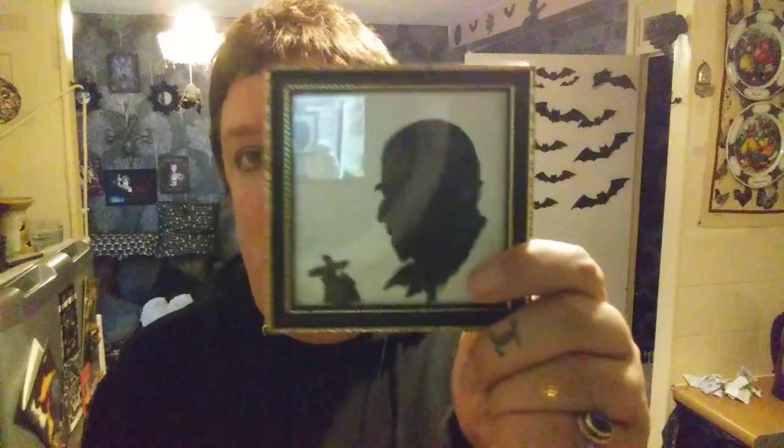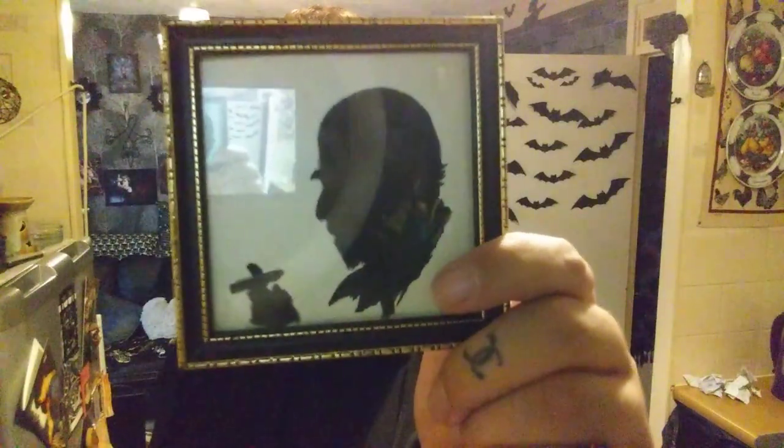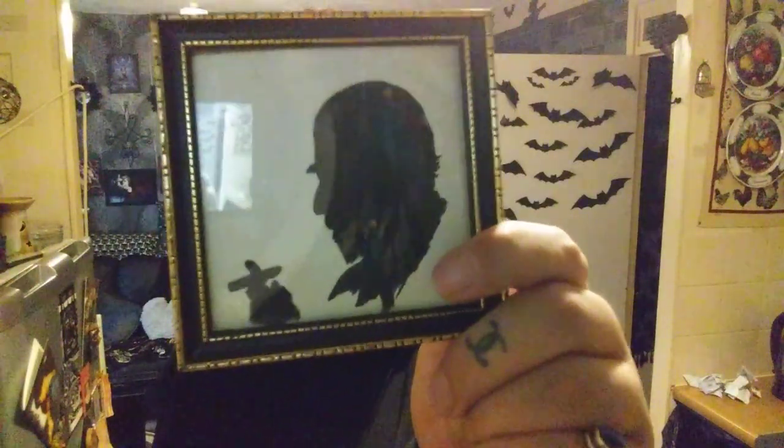I found this cute little picture — I love it. It reminds me of my favourite smell, which is smoke on leather in the cold. This is giving me that vibe and it was only a pound. That's going to go somewhere.